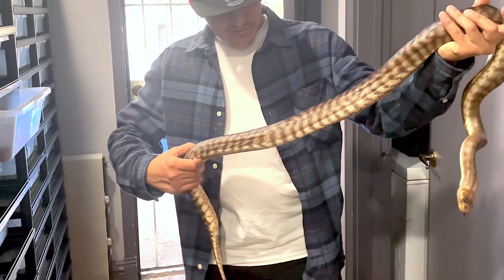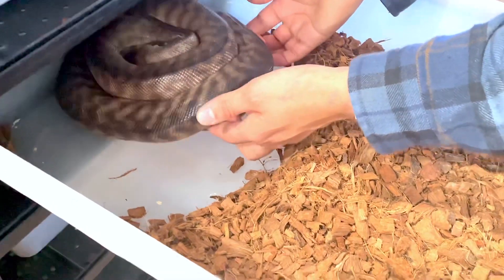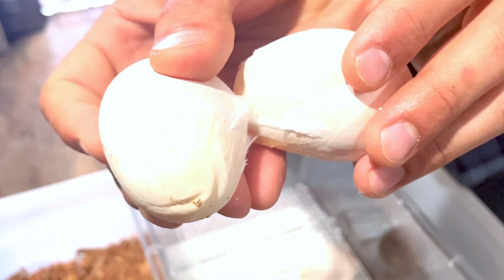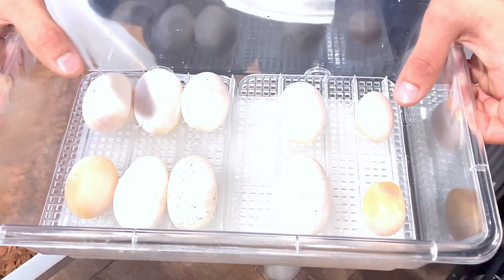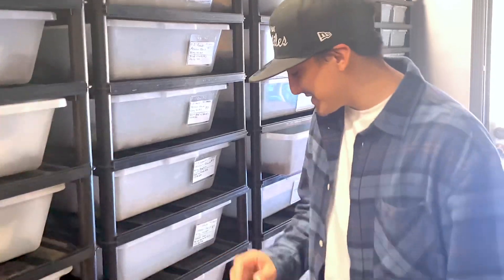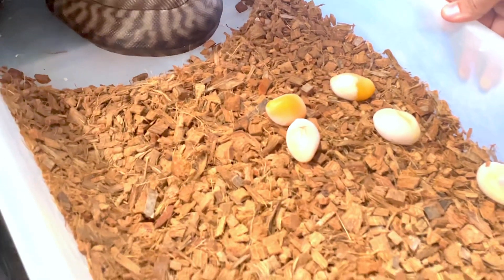Hey guys, what's up? Check it out. We got another clutch for you guys today. Today's the last clutch of Python eggs for the season — not the last clutch of eggs, because I have a whole bunch of other snakes that are gonna be laying eggs this season — but the last clutch of Python eggs. And these are a special kind of Python. These come from Australia right here. And check this out — we already have some duds right there. These are woma pythons.